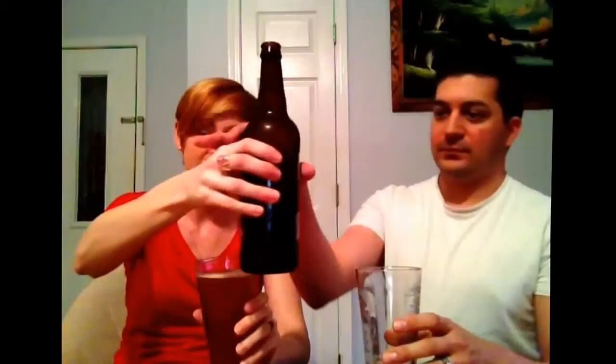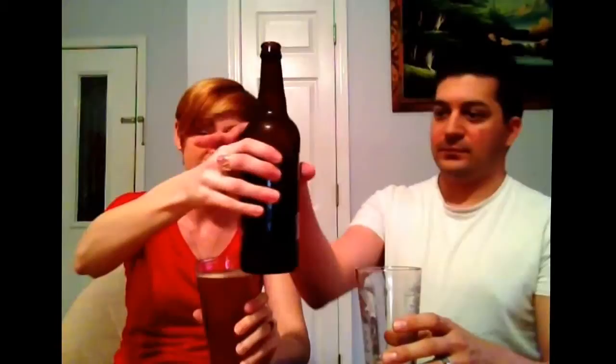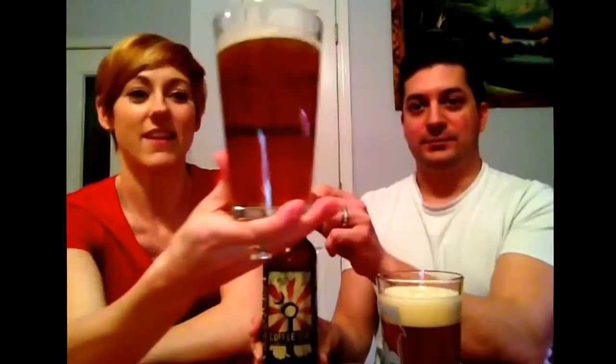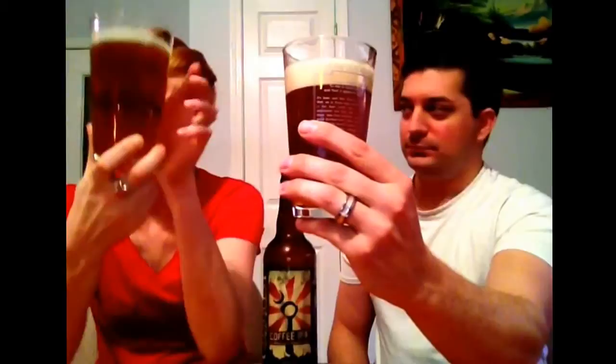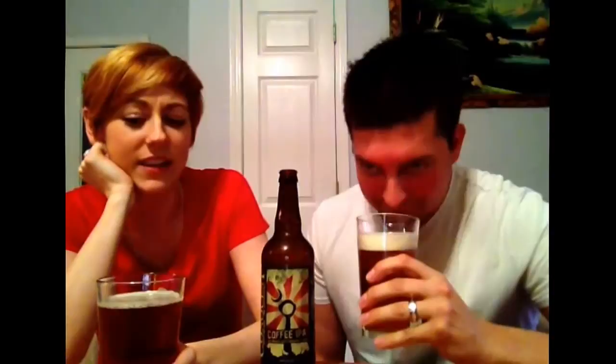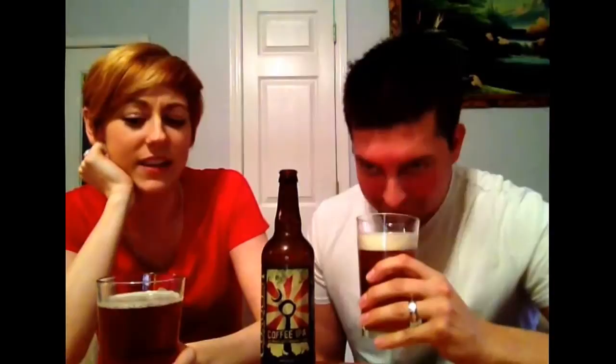I don't know why but I was expecting it to be a lot darker, but it is an IPA so I shouldn't have. It's a pretty typical IPA color — very amber, kind of golden. Here in person; on screen it's looking a lot more red. Matt poured his beer more vigorously so he's got a head that's about a finger and a half and it's off-white, not pure white.